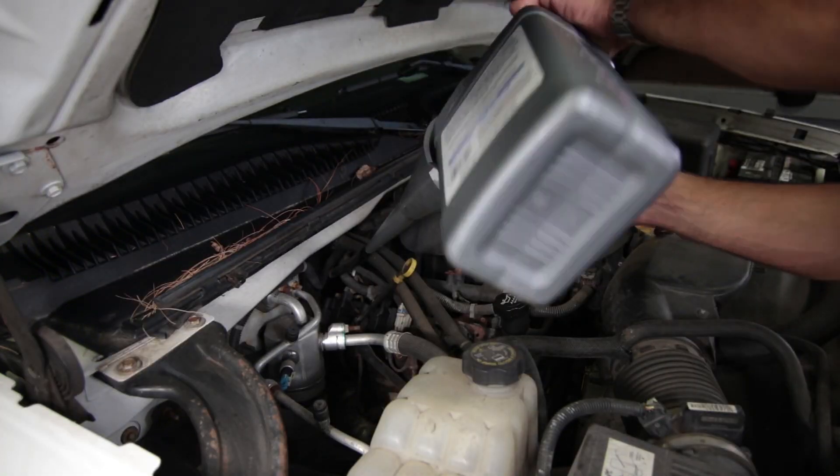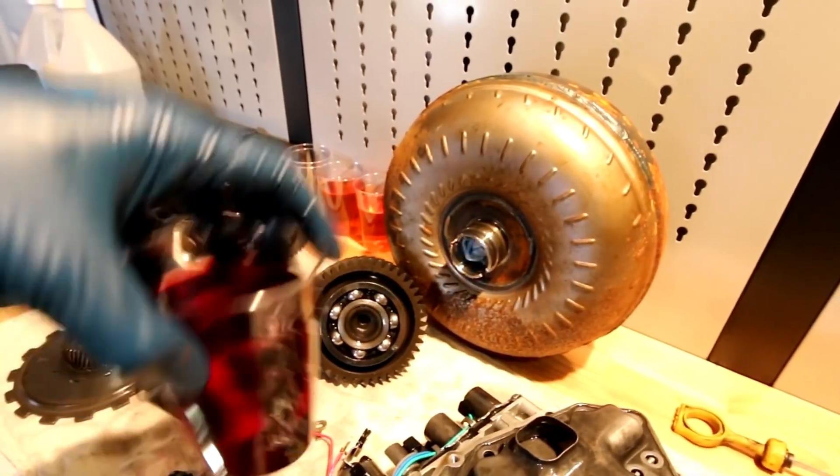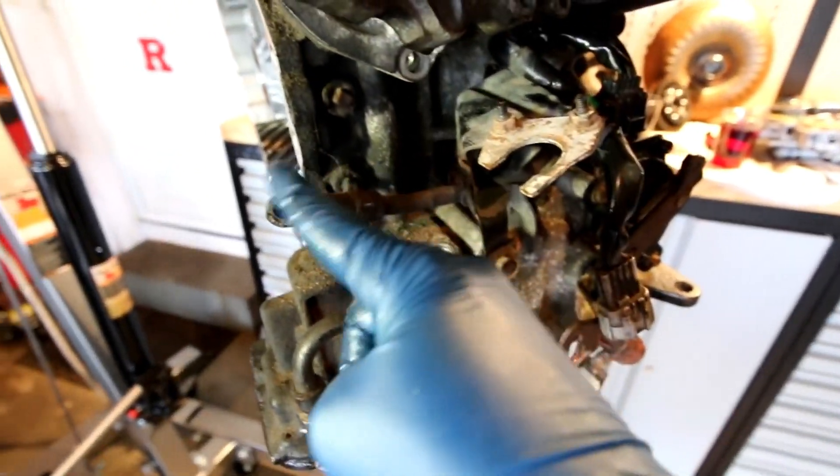Burnt transmission fluid can result from overheating, or from very old transmission fluid combined with high fluid temperatures. Black transmission fluid that needs to be replaced can also be caused by worn internal parts.